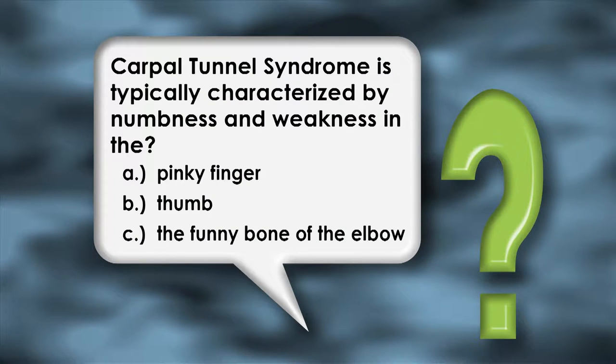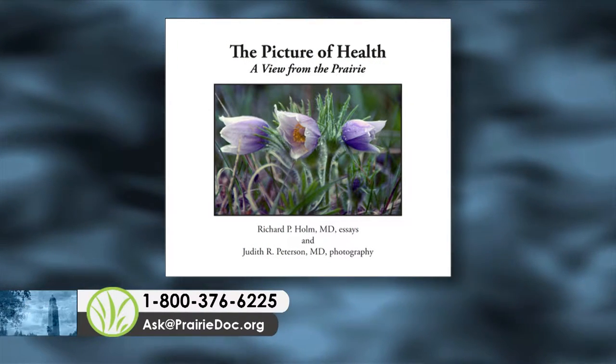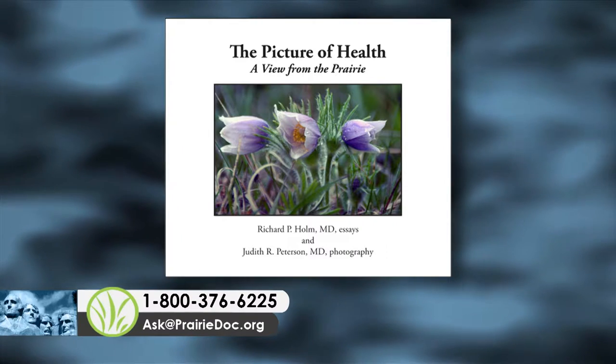Let's take a look at this week's Prairie Doc quiz question. Carpal Tunnel Syndrome is typically characterized by numbness and weakness in: A, the pinky finger; B, the thumb; or C, the funny bone of the elbow. Viewers who call in the correct answer will be entered into a drawing to win a signed copy of The Picture of Health, written by me with photographs by Dr. Judith Peterson. We'll announce the answer and the winner at the end of the show.